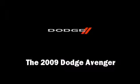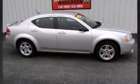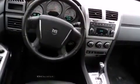Step into the 2009 Dodge Avenger. This four-door, five-passenger sedan just recently passed the 50,000 mile mark. It features a front-wheel drive platform, an automatic transmission, and a 2.4-liter four-cylinder engine.